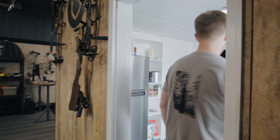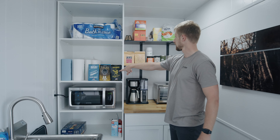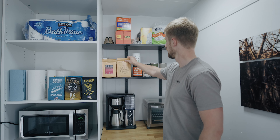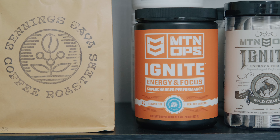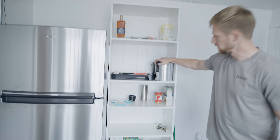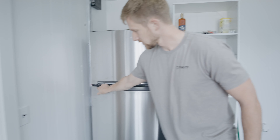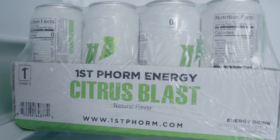So right away when you walk in, this is the break room. We've got the most important part of the break room being the coffee maker. We've got Black Rifle Coffee, we've got some stuff here from Jennings Java, and then some other drinks and cups. There's some snacks down here. We're working on painting the outside of the building right now, so we've got some black paint.